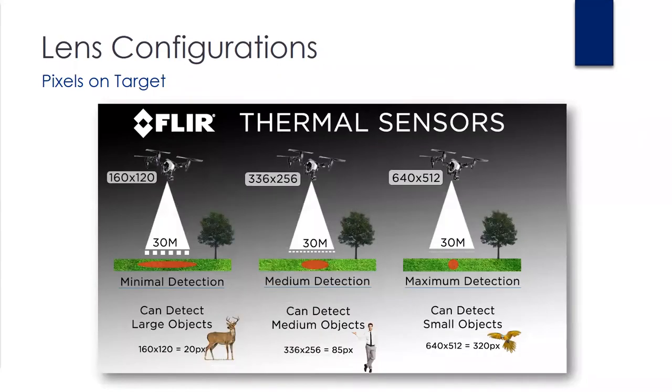Ultimately, the resolution configuration you choose is driven by your specific need to either detect or identify. The more pixels you can put on target, the more accurate your temperature readings will be for inspection. If you're looking for a search and rescue application, it's more about simply detecting a heat signature at certain heights. On the far right, you see a 640 resolution at about 30 meters or 100 feet — you've got about 320 pixels on target, so you're able to detect small objects like a bird or a bird's nest. Compared to the far left, which is 160 resolution at the same height, you've only got about 20 pixels on target, so your minimal detection is slightly larger — more of a large game animal.